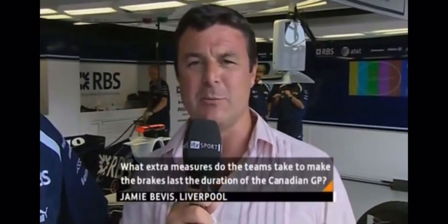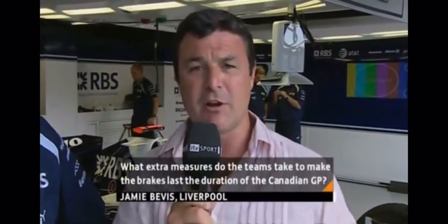This question comes from Jamie Beves in Liverpool, who asks: what extra measures do the teams take to make sure the brakes last the duration for the Canadian Grand Prix? I've got Sam Michael here, F1 Technical Director of the Williams team, to answer this one.